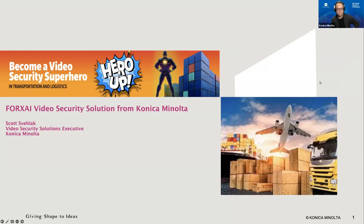Hello, everyone, and welcome to our webinar on how to become a video security superhero in transportation and logistics. My name is Scott Spalek, and I am the video security solutions executive for Konica Minolta based out of sunny Southern California. Wherever you are around the globe, I hope you'll find this webinar informative and gain some insight on how you can improve outcomes in your business using this fantastic technology.